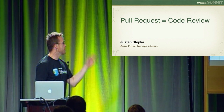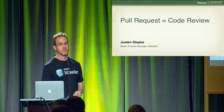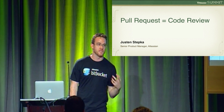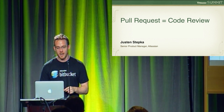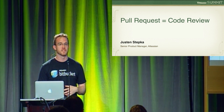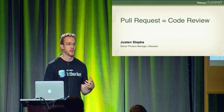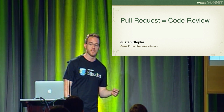My name is Justin and I work on Bitbucket and Sourcetree at Atlassian, which is Atlassian's free DVCS code hosting site. What I want to talk to you guys about is the way that I think code review is changing with the adoption of DVCS in the enterprise.